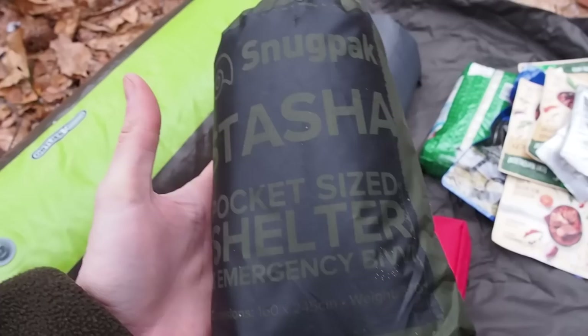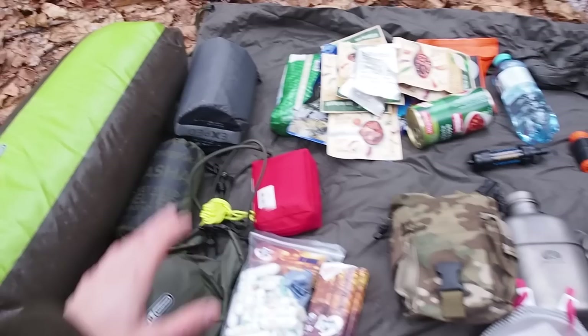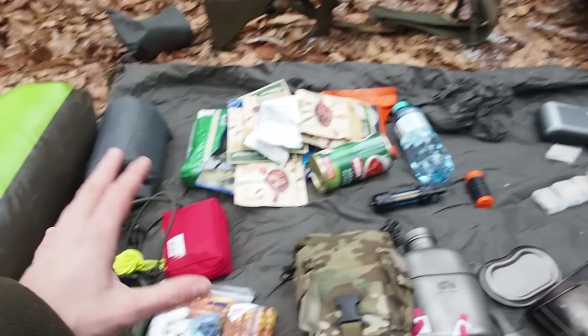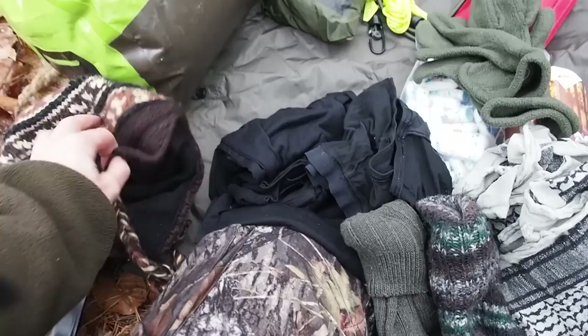I also have a very lightweight tarp by Snugpak, which is just big enough to fit one person underneath it. I have some bungee cords and cordage to set it up. All of my gear is lying on a military poncho, which I'll throw over myself and my rucksack if it's raining.